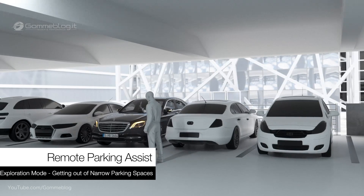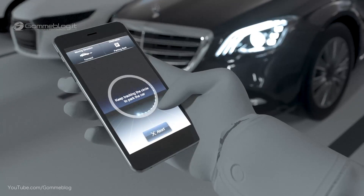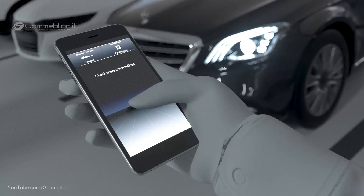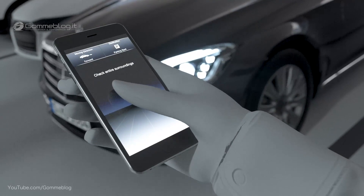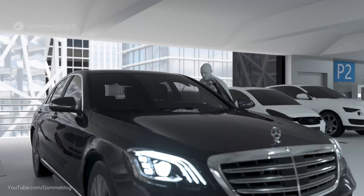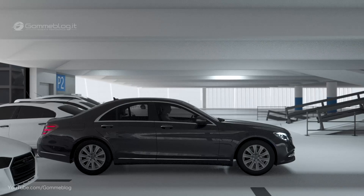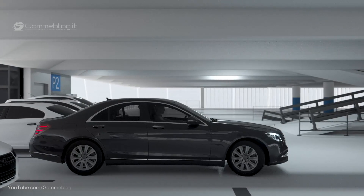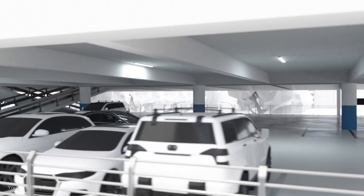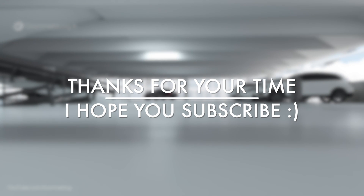Remote Parking Assist also allows the driver to manoeuvre the vehicle out of tight parking spaces using a smartphone, so the driver can get in and out of the car comfortably. The vehicle can be activated from outside and moved forwards or backwards in a straight line for up to 15 metres, feeling its way past detected obstacles in tight parking spaces. The driver must be within a radius of around 3 metres, perform a specific gesture, and monitor the parking manoeuvre at all times.